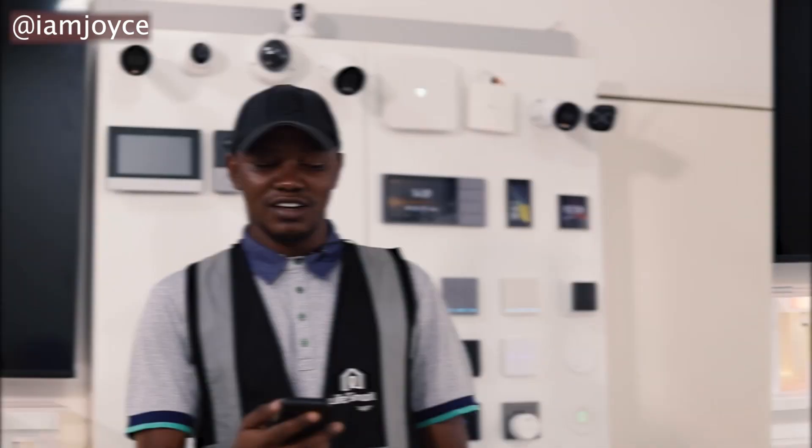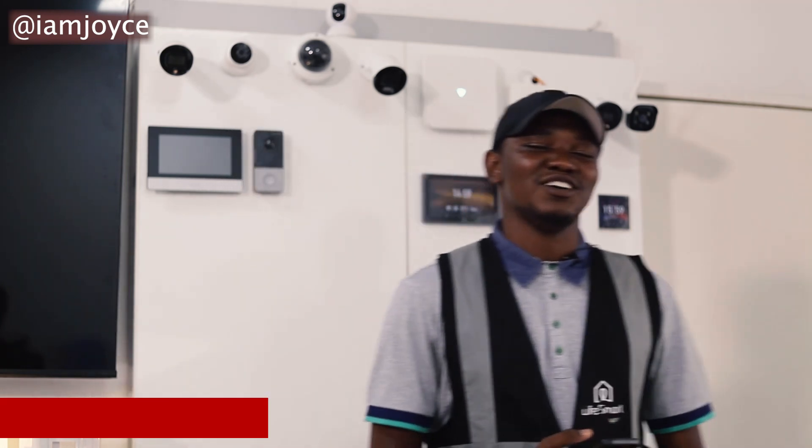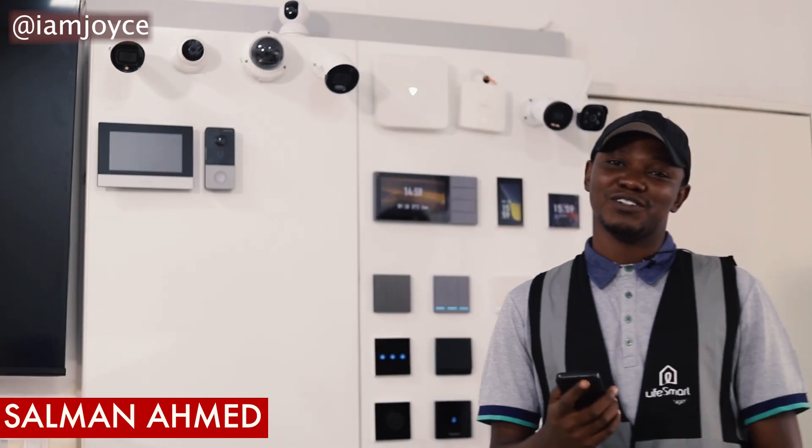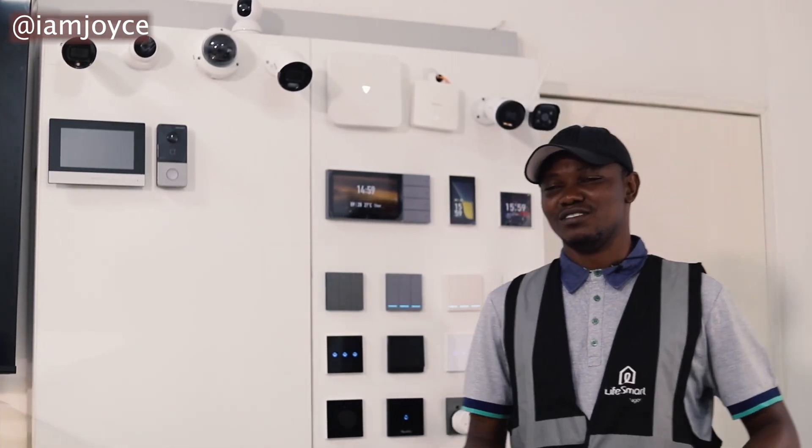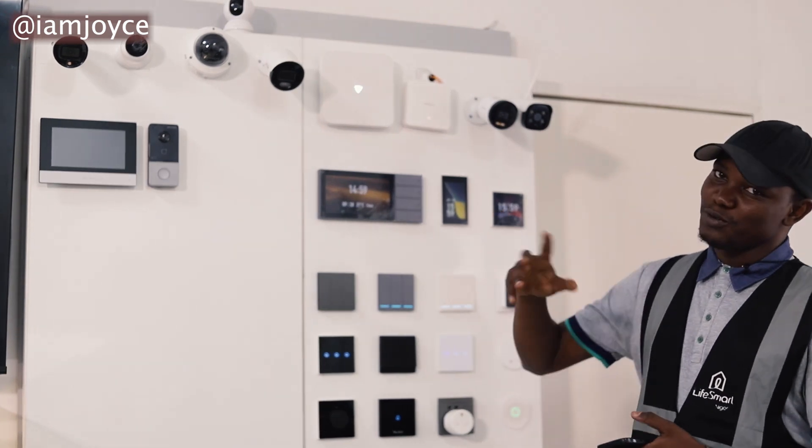If you're with me, I want you to stay back, take a chill pill, and I will introduce to you this company called Life Smarts. Here with me are some of the devices we sell and also integrate into your homes. Home automation is all about convenience as well as security.